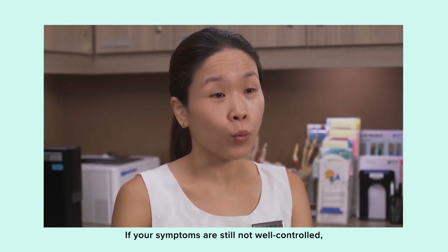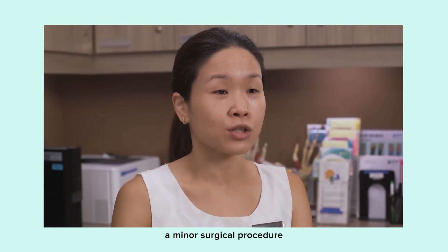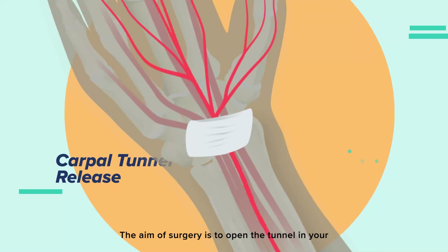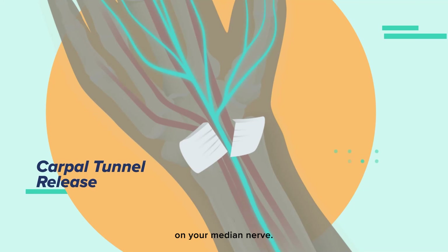If your symptoms are still not well controlled, you may be advised to undergo a minor surgical procedure called carpal tunnel release. The aim of surgery is to open the tunnel in your hand and wrist to relieve pressure on your median nerve.